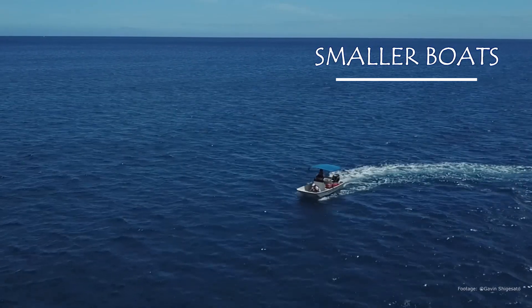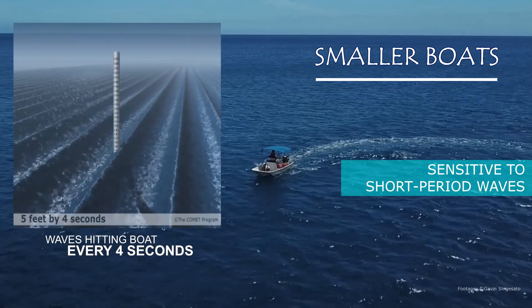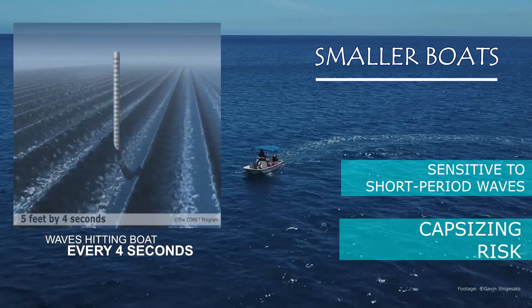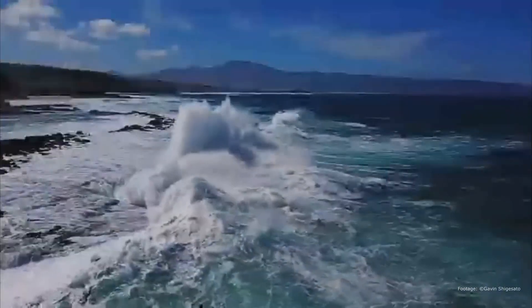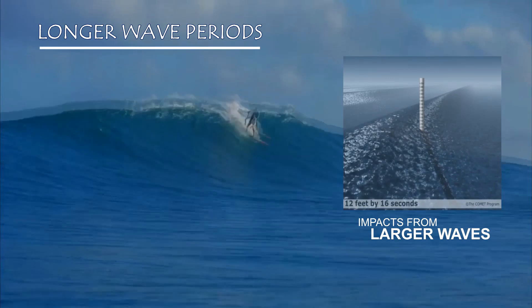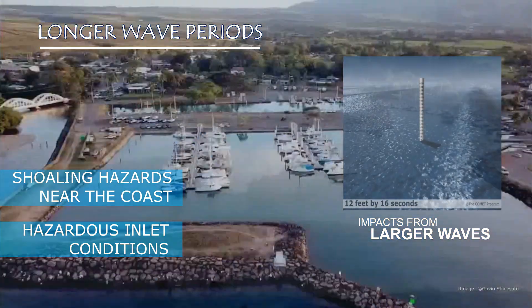For example, smaller boats, especially those with flat bottoms, may want to know about short period wave systems because they are quite rough, steep, and choppy, as they may pose a greater capsizing hazard. Meanwhile, other customers may be more interested in longer period waves because they generate shoaling hazards near the coast and around inlets.